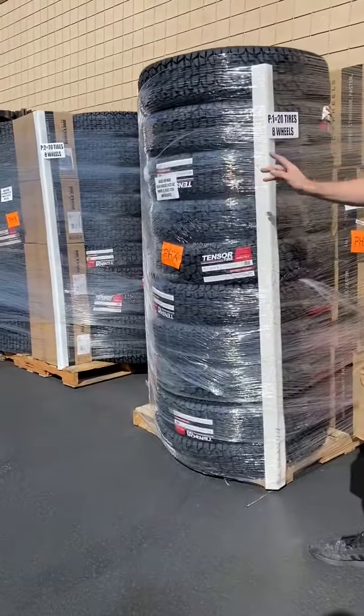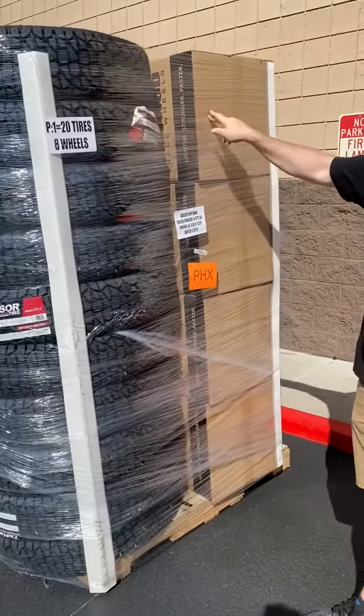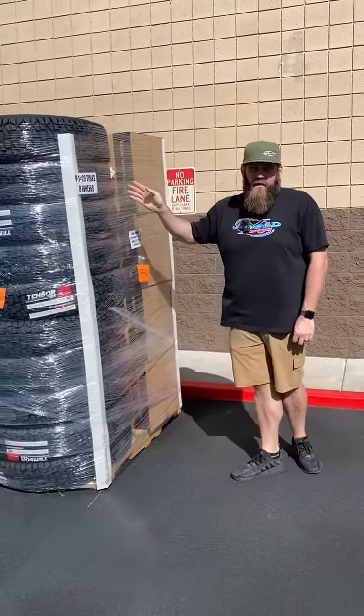These are 33-inch Regulator 2s. And another cool thing on this pallet — these are the new 6-lug Method wheels for you Can-Am Maverick R guys. Got a couple different styles, a couple different sets of those.